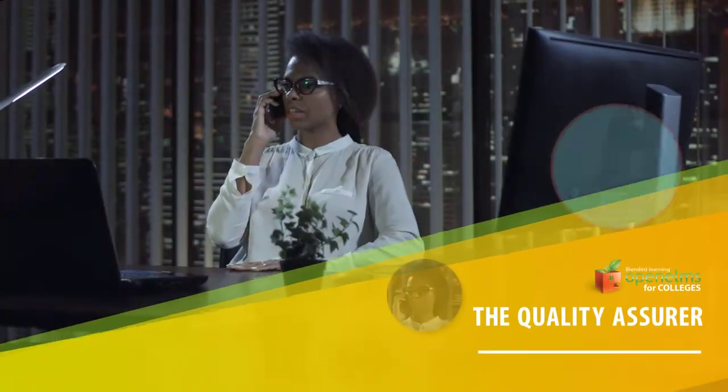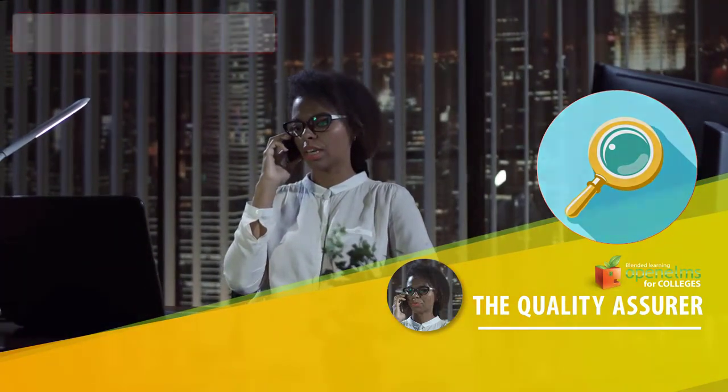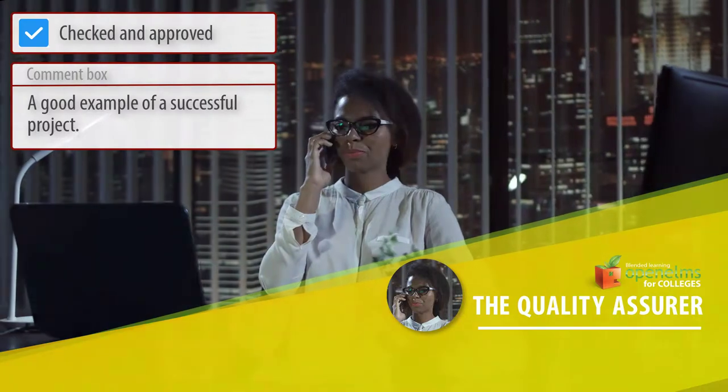The Quality Assurer. Lecturers and Quality Assurers can communicate, highlighting areas for improvement which can be monitored to resolution.